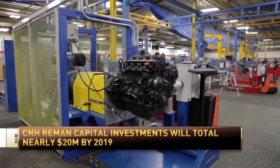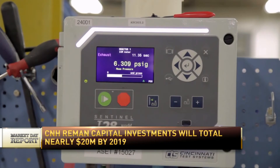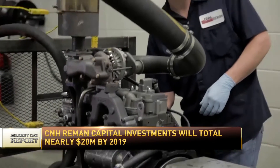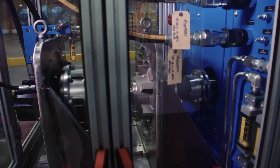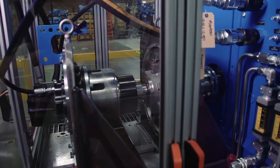What are the product lines you supply here in Springfield? We have eight of them: engines, engine components, electronics, fuel and fuel-related parts, turbos, driveline, hydraulics, and rotating electrical and AC compressors.